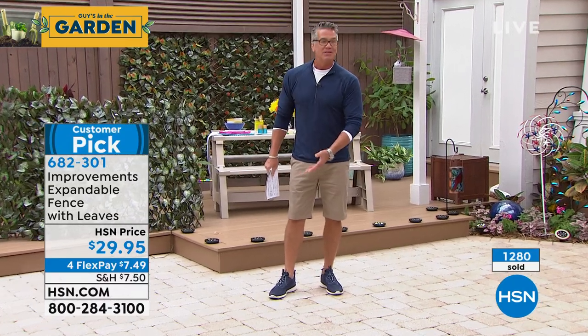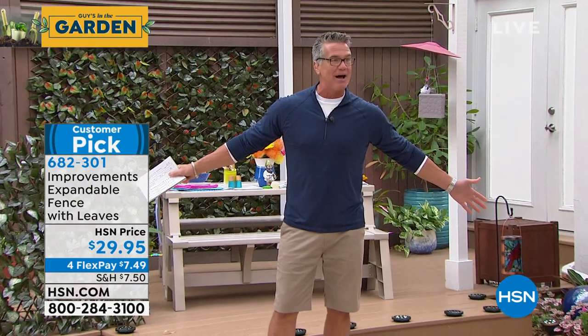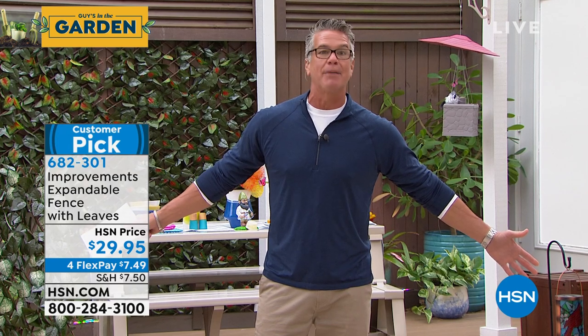Over 1,200 people just ordered it, so we are crazy busy. We have another hour coming up with our best value of the day. Here we go — Guys in the Garden, special Saturday, hour number three.